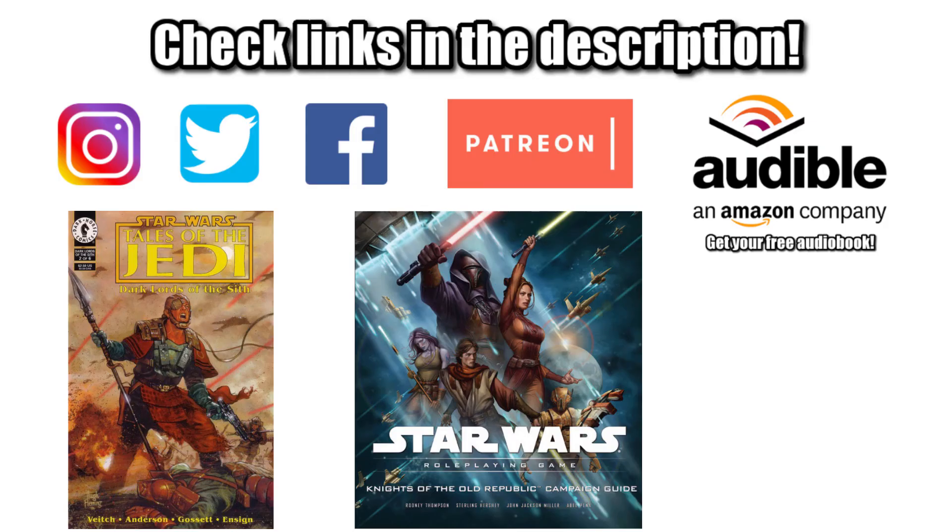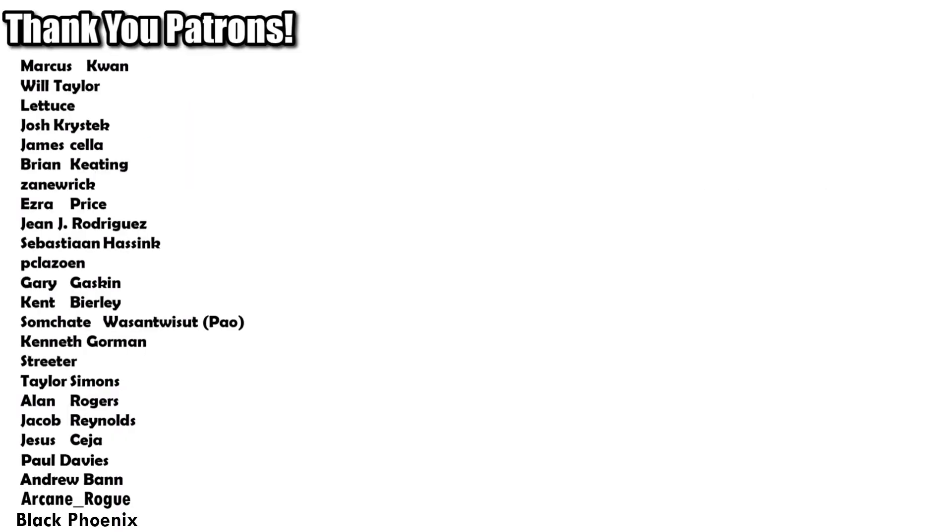If you want to connect with us, help support this channel, or get your own copies of those comics or reference books, be sure to check out the links in the description. Special shout out to our supporters over on Patreon. But most important of all, remember: never sign up if the ship itself is listed as its optional armament. And the Force will be with you, always.